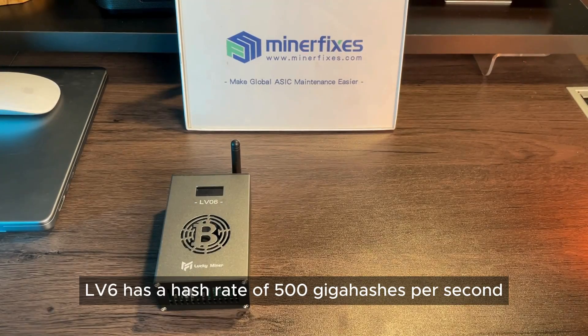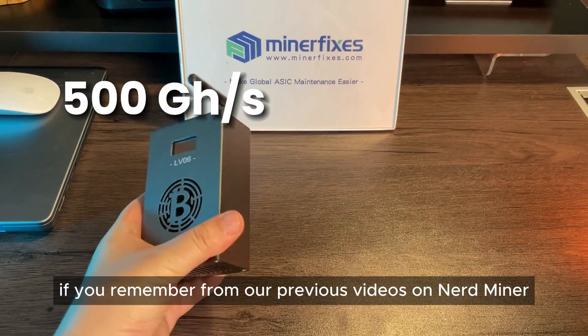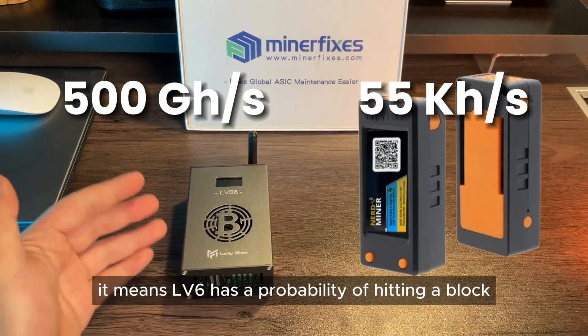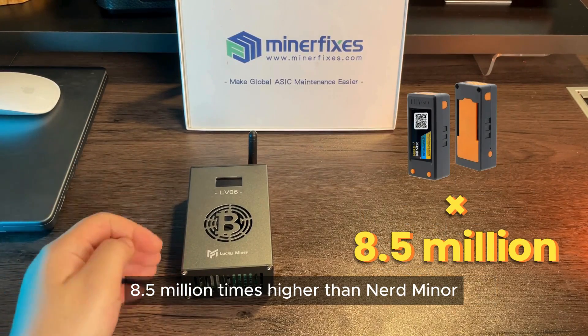This Lucky Miner LV6 has a hash rate of 500 gigahashes per second. If you remember from our previous videos on the Nerd Miner with 55 kilohashes per second, that means the LV6 has a probability of hitting a block 8.5 million times higher than the Nerd Miner.